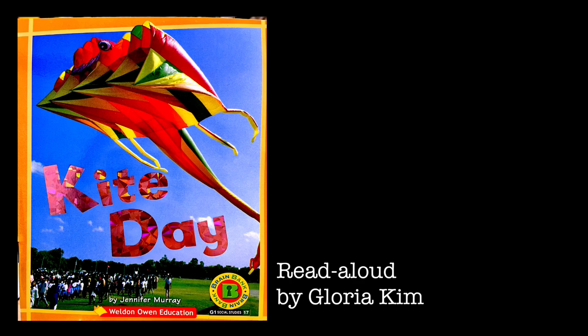Parts of a Kite. Many people fly kites today. Kites have frames, which are made of sticks or poles. Kites have a sail to catch the wind, and kites have strings too.